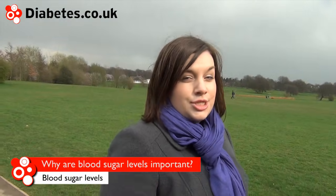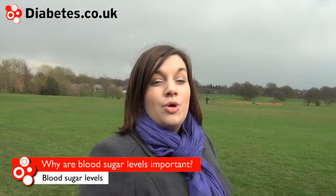Large scale research studies such as the Diabetes Control and Complications Trial show that high blood glucose levels over time can lead to organ and circulation damage. By monitoring blood glucose levels we can spot when sugar levels are running high and can then take appropriate action to reduce them.